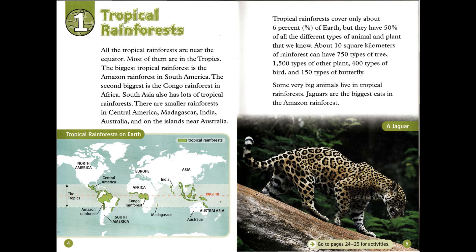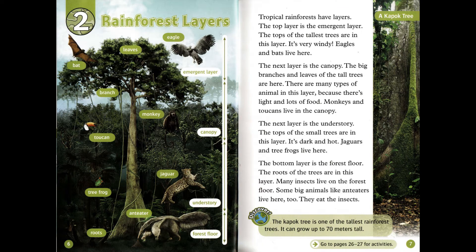Some very big animals live in tropical rainforests. Jaguars are the biggest cats in the Amazon rainforest.